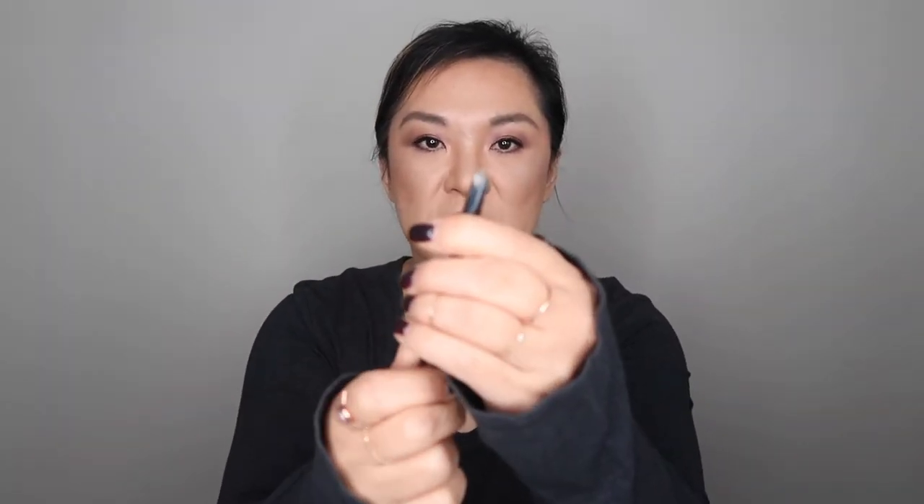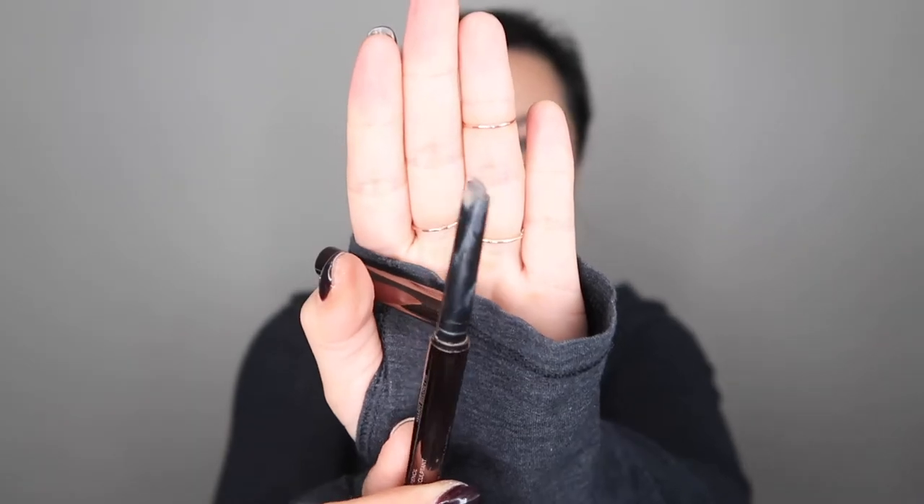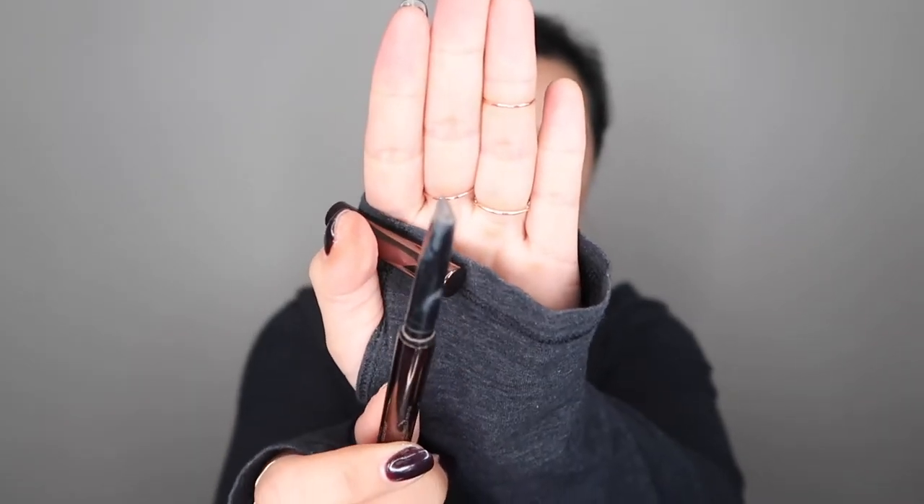As for eyebrows, mine continues to be the Hourglass Arch in Warm Brunette. This is my favorite. I'm still finishing up this one that has the triangle end, but I also bought the one with the micro tip, so I'm going to use that next. I don't have a favorite eyebrow gel, so if you have any recommendations — because my eyebrows stick straight down and it's really hard for me to find something to keep them in place — go ahead and list them down below.